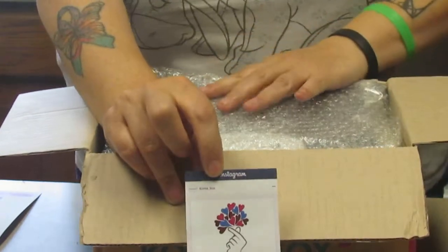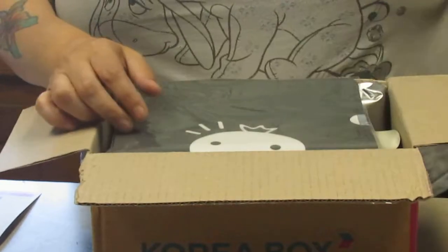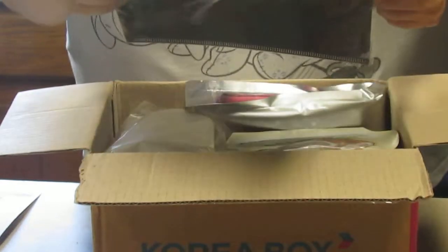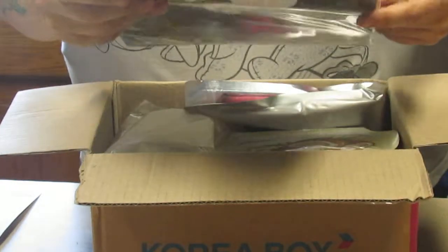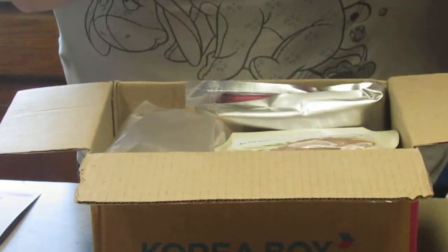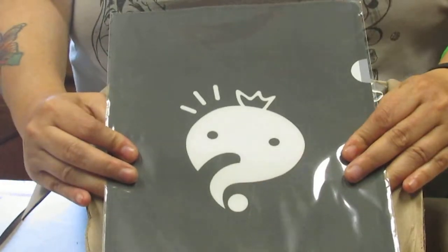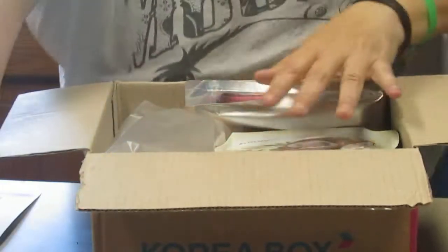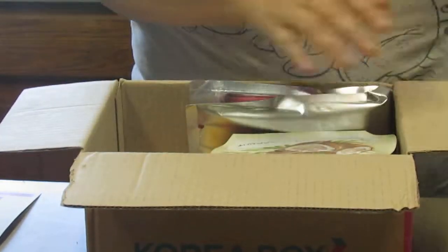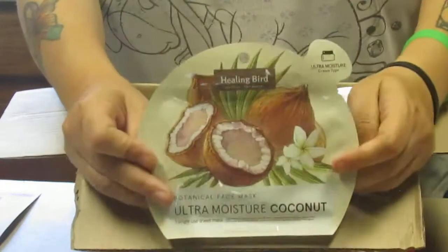I don't have anybody behind my camera, so I'm sorry about that. I got something that looks kind of like a file folder — cute. And there's an ultra moisture coconut mask.